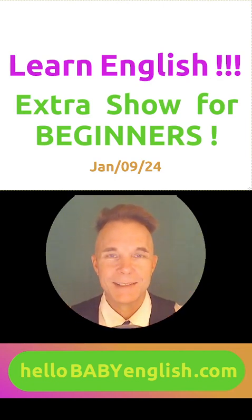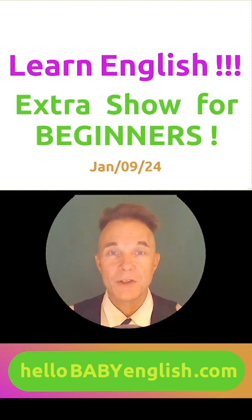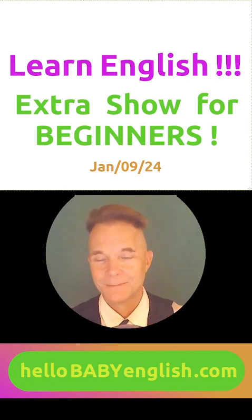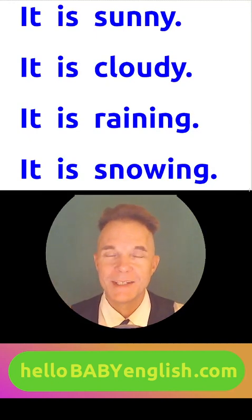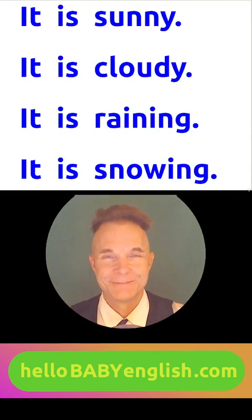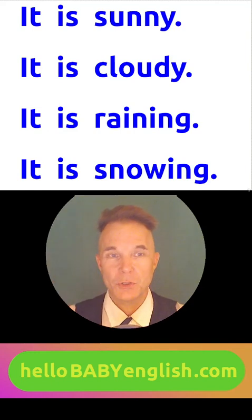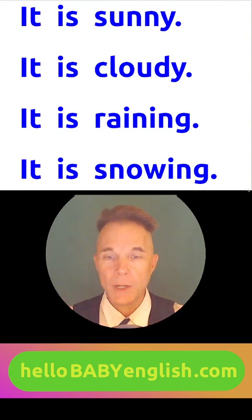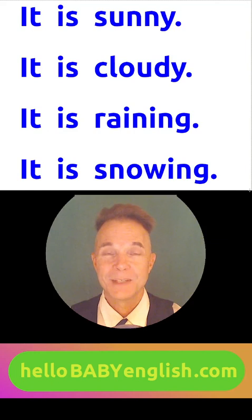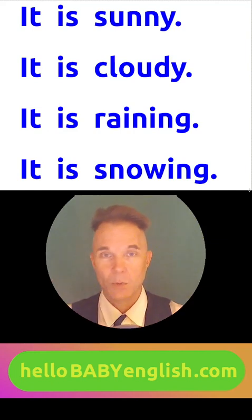You're doing very well. How is the weather today? I can help you. Number 1: it is sunny. Number 2: it is cloudy. It is raining. It is snowing. How's the weather today where you live?